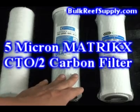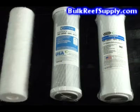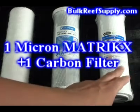Our second stage is the 5 micron Matrix CTO2 carbon filter made by KX Industries. KX Industries is a leader in the water purification industry and what most companies try to emulate. The CTO2 filter is actually the most widely used carbon block in the entire world.